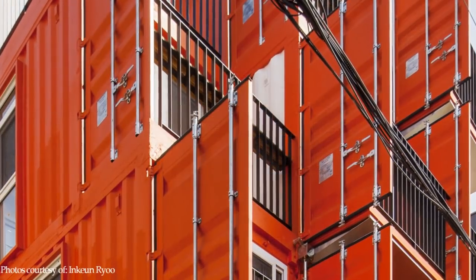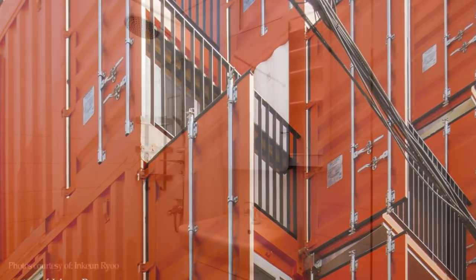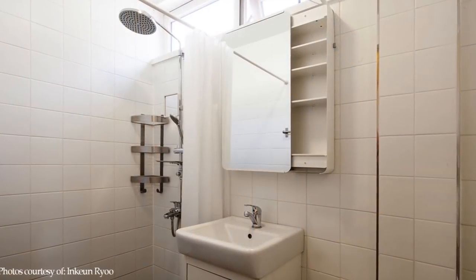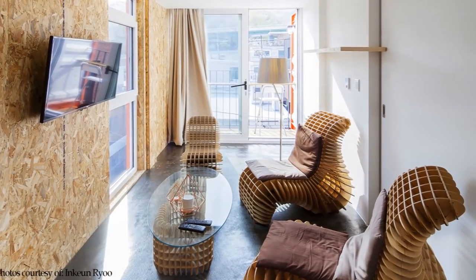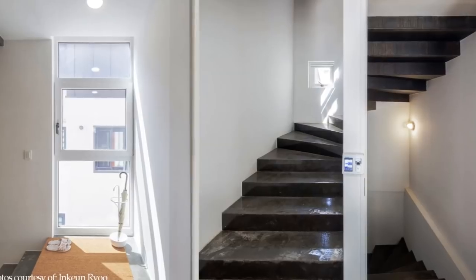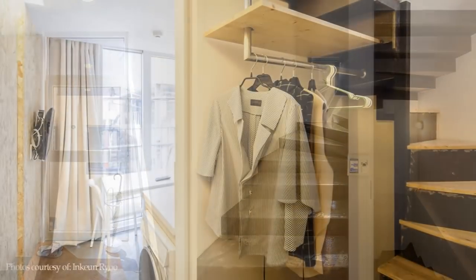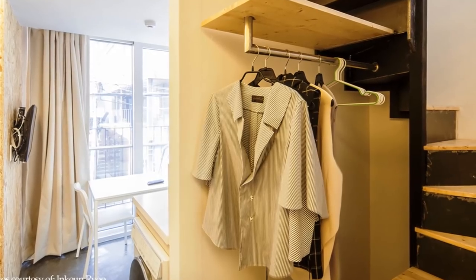On the second and third floors, the containers are arranged in a T-shaped layout to create two rooms with a common bathroom. There are two duplex-type rooms connecting the second and third floor levels. The duplex rooms are linked by a very narrow staircase, and the space under the staircase is used as a closet.